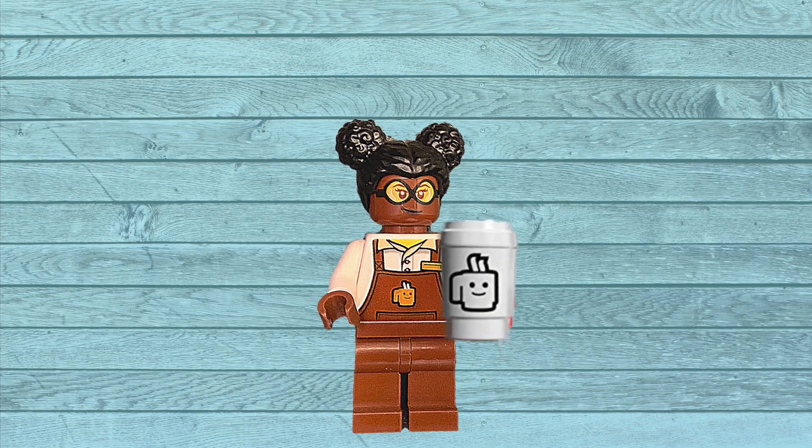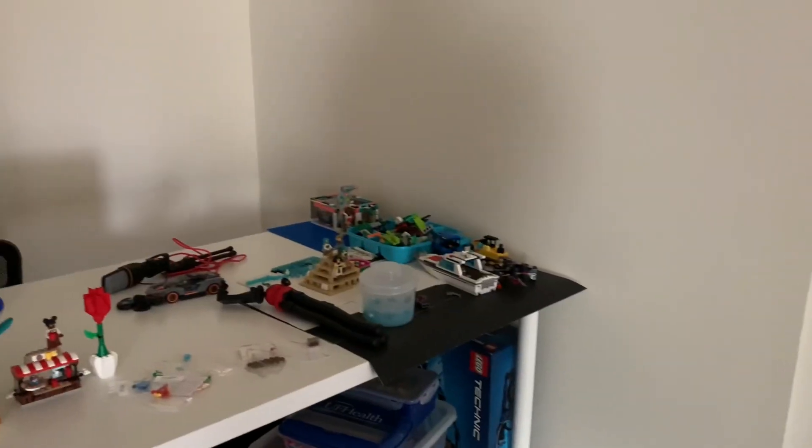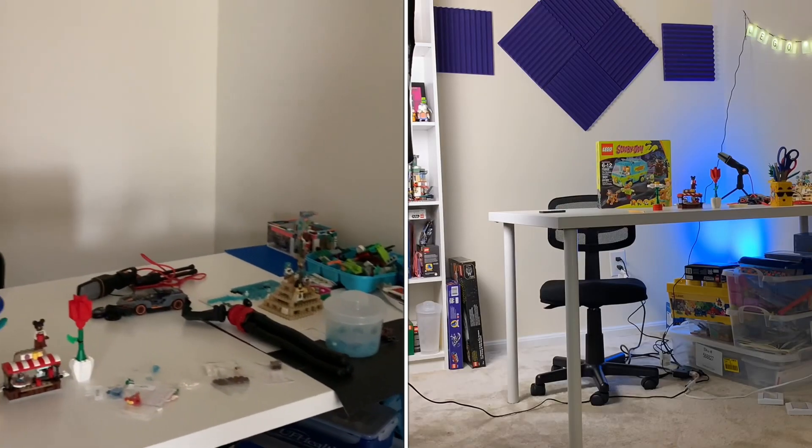Hey guys, and welcome back to Cafe con Lego. This is CC, and if you want to see how I turned my studio from bland to yay, then stay tuned.